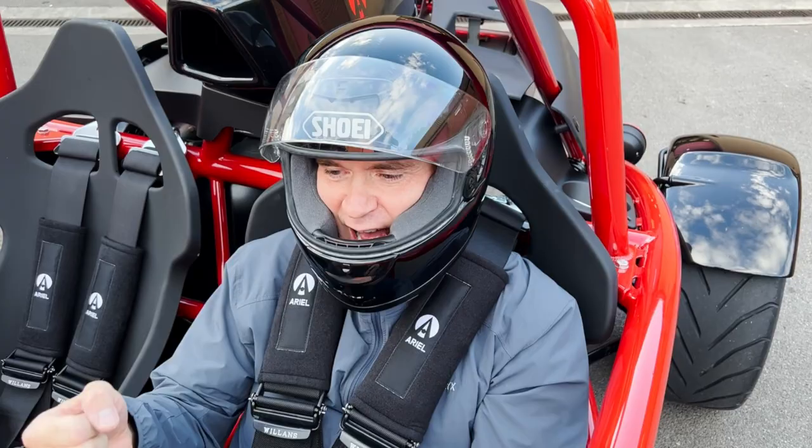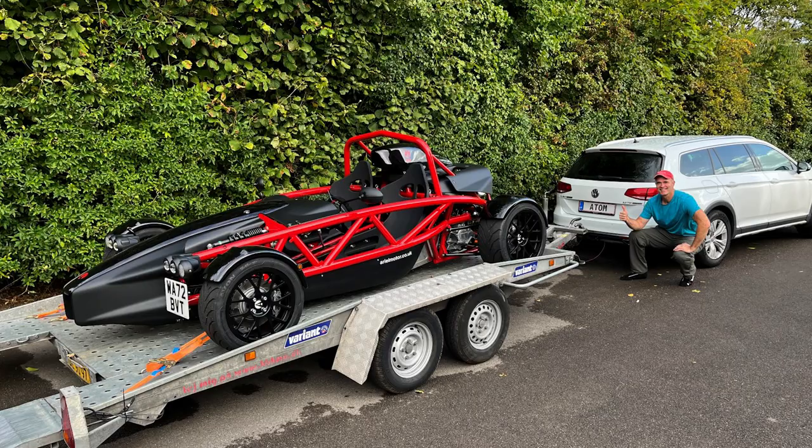With the car on the back of the trailer, with quite possibly the best number plate to go with it, we wish Timothy many, many happy miles in his brand new toy that he won with BOTB.